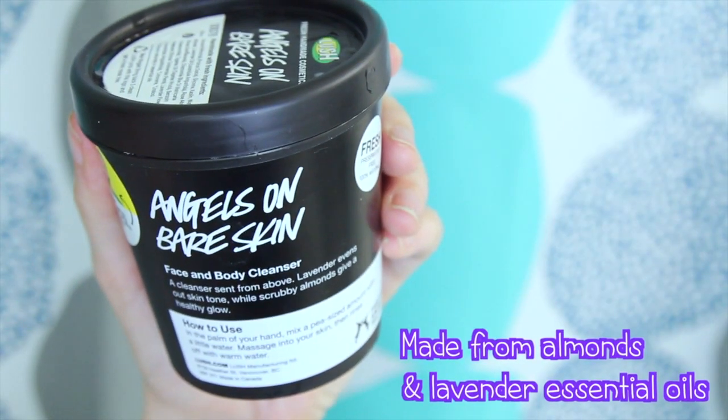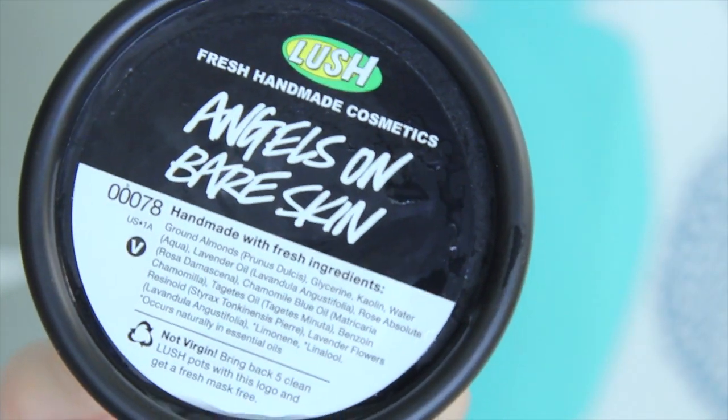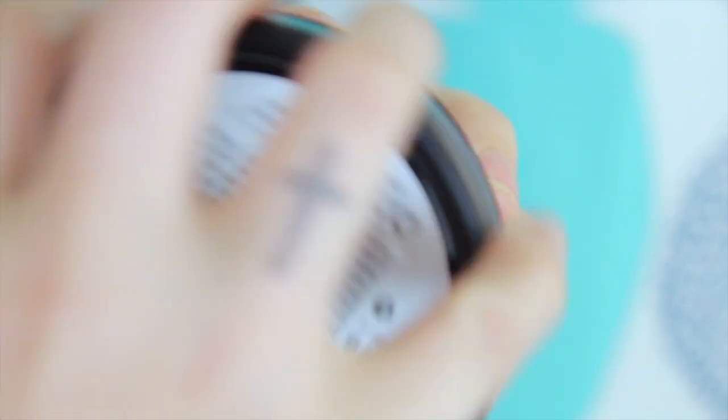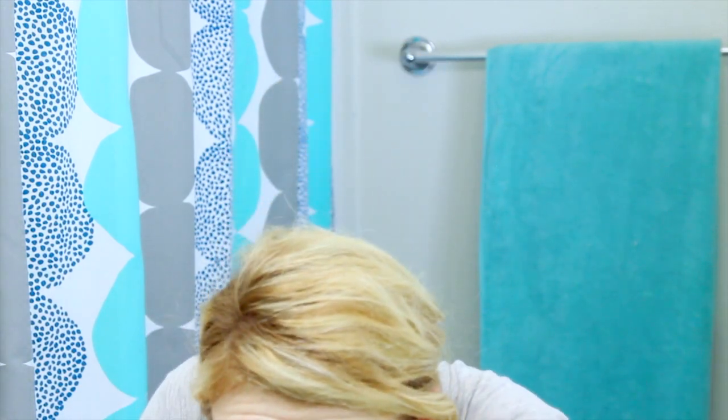And on to my skincare routine. I use this Angels on Bare Skin from Lush, and it's made from almonds and lavender essential oils. My friends used to rave about this so I had to get it. I've been using it for about six months and oh my gosh, it transformed my skin. You just take a pea-sized dot, rub it in, and cleanse your face with it. It exfoliates, and the lavender oil is very, very good for your skin.